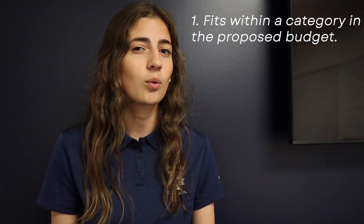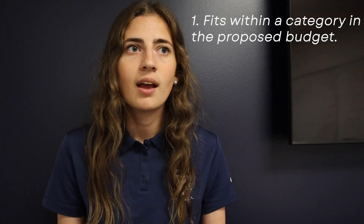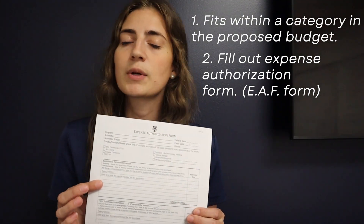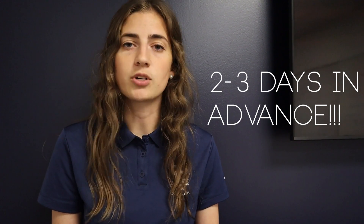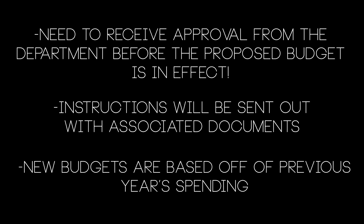The first step is to make sure that your purchase fits within a category in the proposed budget. You can go to your Box folder to find the budget allotted for a given year. The second step is filling out an expense authorization form, or EAF. It's best to fill out an EAF about two to three days in advance of the purchase you need to make. We understand that last-minute purchases also need to be made occasionally, but as a general rule try to do it two to three days in advance. Each program will propose a budget once a year and will need to receive approval from the department before the proposed budget is in effect. Instructions for how to submit a budget proposal will be sent out with the associated documents. Typically new budgets are based on the previous year's spending, and if you want more budget allowance, you will need to provide specific reasons for expanding your budget.